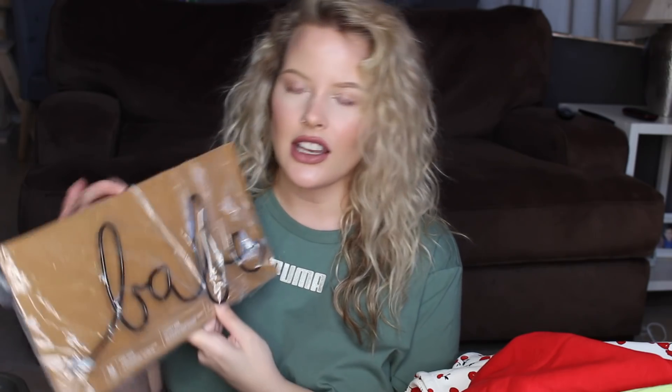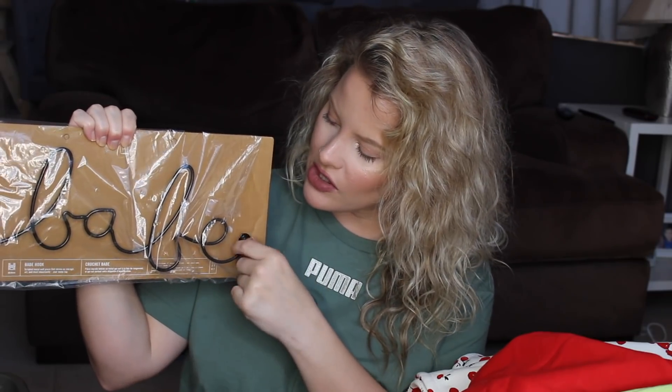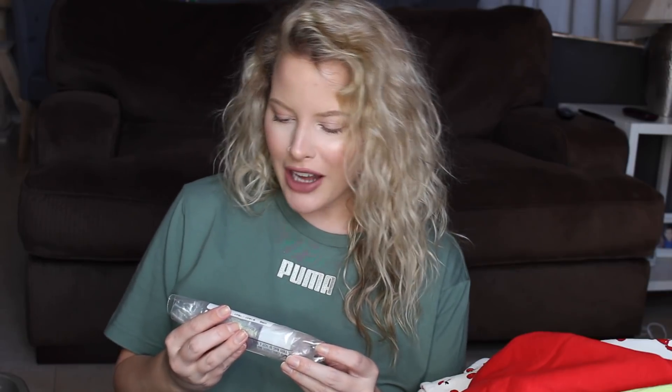Then I got this to hang necklaces — it just says 'Babe' in metal letters and you can hang your necklaces over the letters and around them. I got it for around $10 on sale. I thought it'd be super cute on my wall.